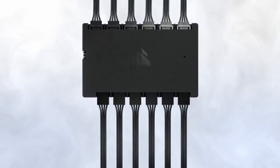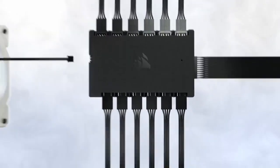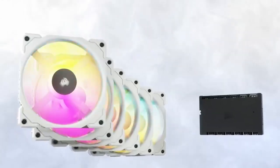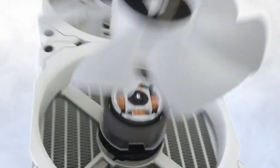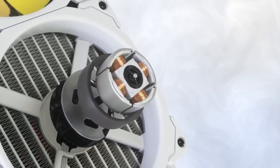Just connect to the powerful Corsair iCUE software and control the included core to sync RGB lighting, adjust fan speeds, and enable zero RPM mode for up to six fans. The zero RPM mode in the Corsair iCUE software allows the fans to be turned off at low temperatures to eliminate noise.